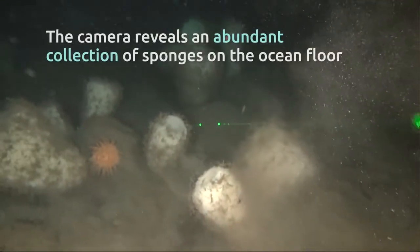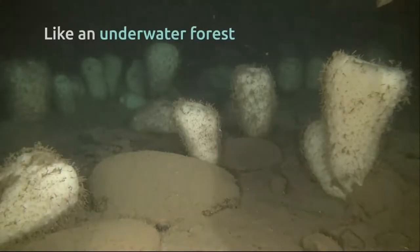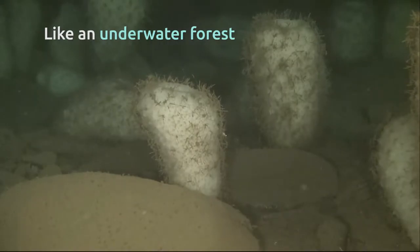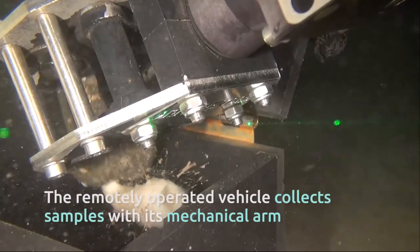The camera reveals an abundant collection of sponges on the ocean floor, like an underwater forest. The remotely operated vehicle collects samples with its mechanical arm.